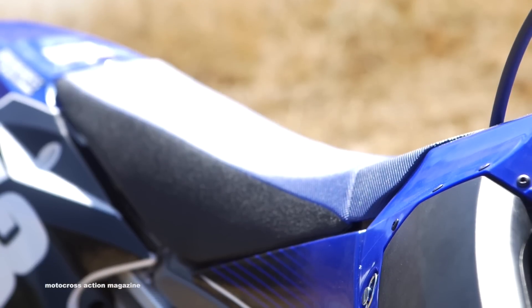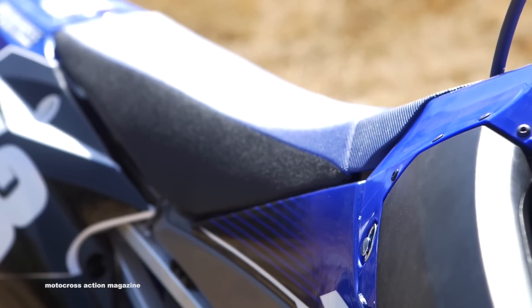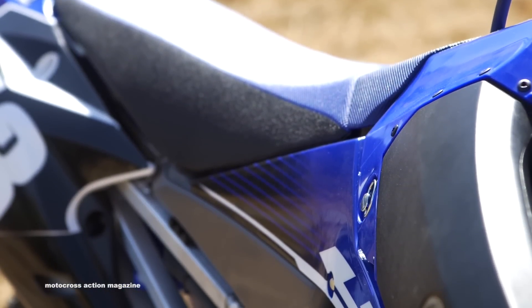We're going to get Dennis Stapleton, our chief test rider, out on the track. As always, he's going to give you some feedback on the bike. We know it's unchanged, but every year we find something new about the bikes. So stay tuned.